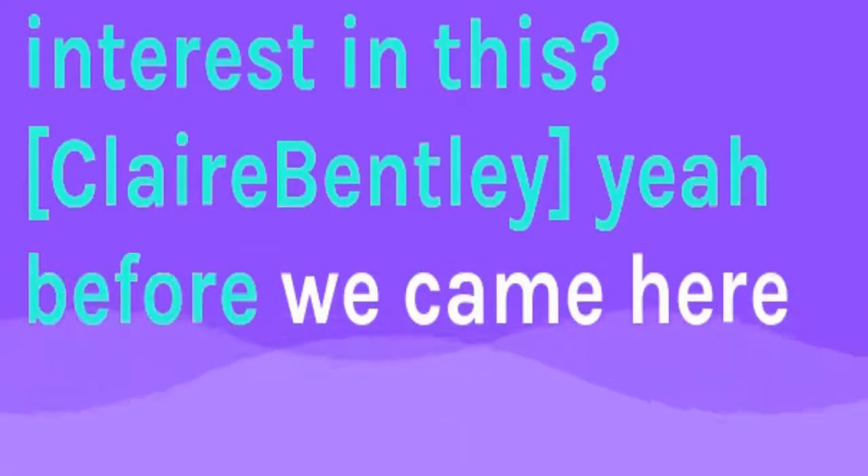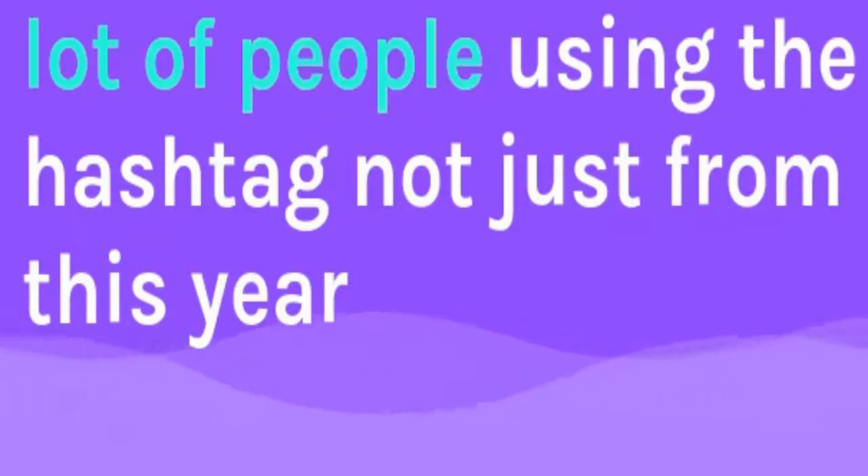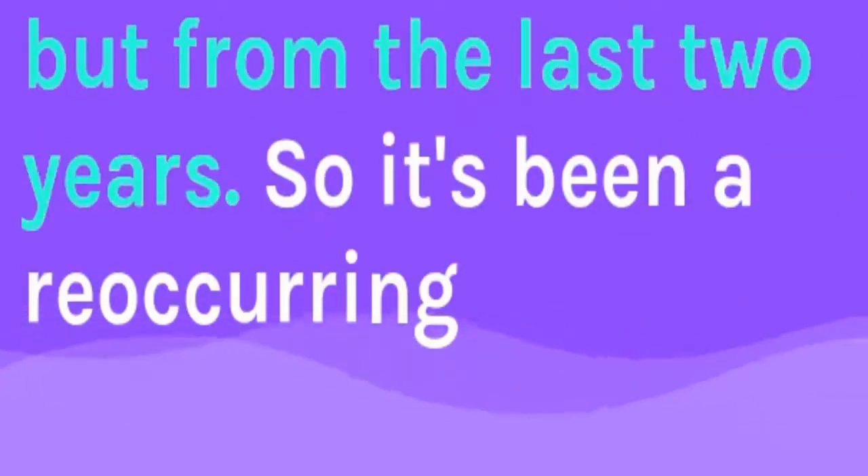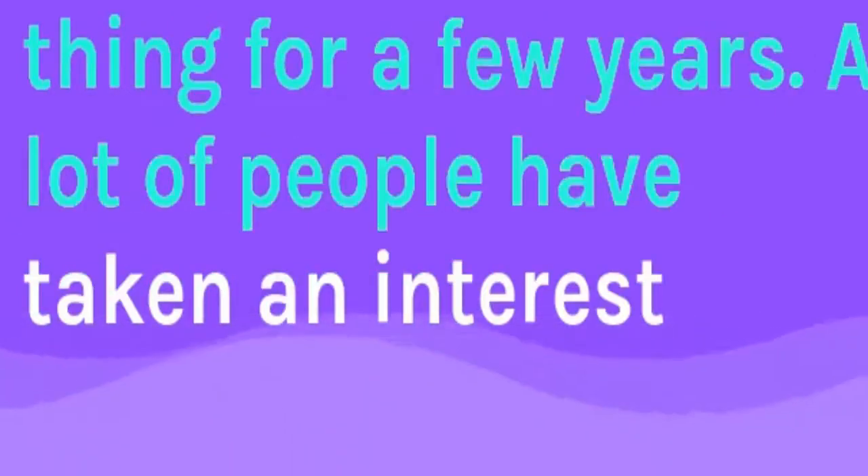Are you getting a big interest in this? Yeah. Before we came here I actually checked Twitter and Instagram and there's a lot of people using the hashtag — not just from this year, but from the last two years. So it's been a recurring thing for a few years that a lot of people have taken interest in.